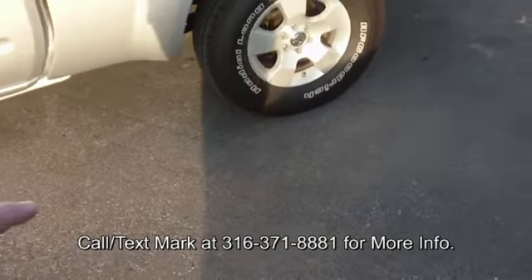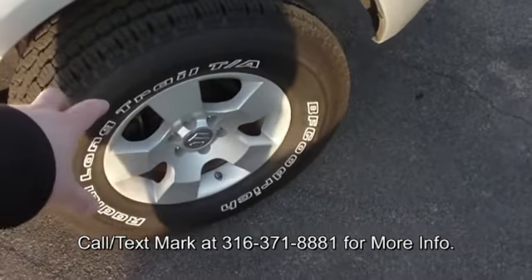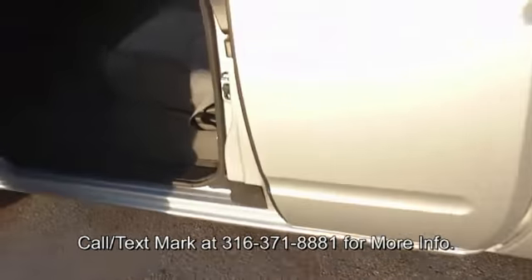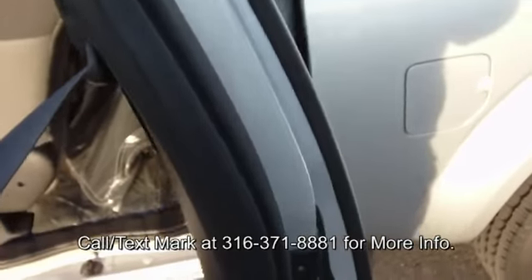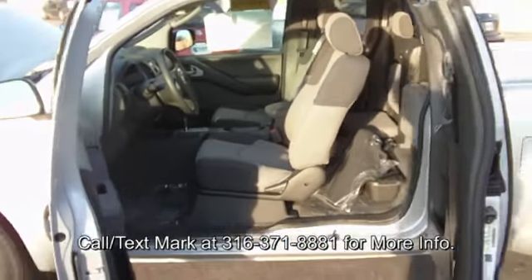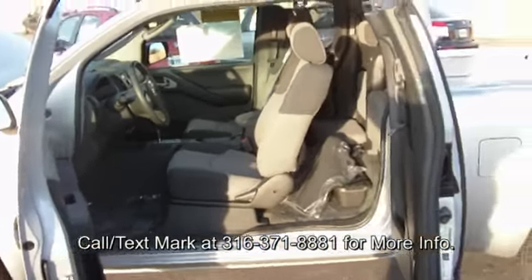With the premium what you get are these really cool alloy wheels with the big white letter BFG tires on them. The extended cabs all come with the four doors — two full doors up front, then two half doors in the rear. Makes it a lot easier to get in and out. You've got a couple of seats back here.